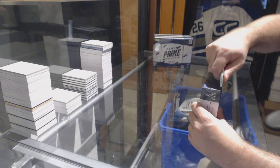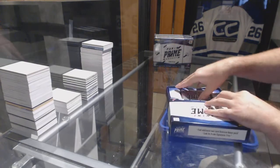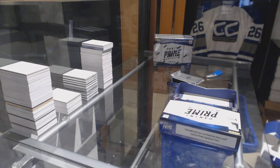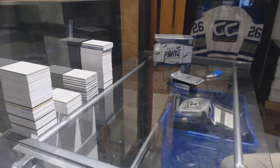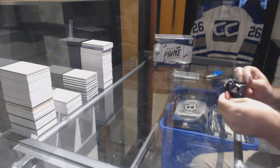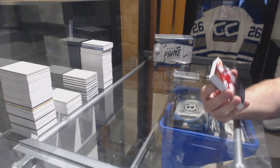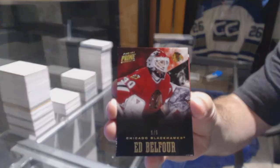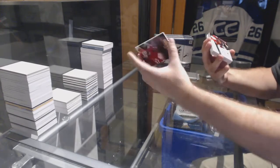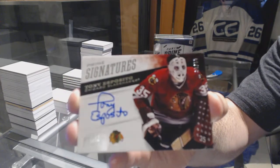Here we go, starting off CC Break 76-61, we have the four-box half case of Prime 12-13. That's a healthy start — we've got number five of five Spectrum Base for the Hawks. Ed Balfour, five of five for the Chicago Blackhawks. Prime Signatures number 50, Tony Esposito.